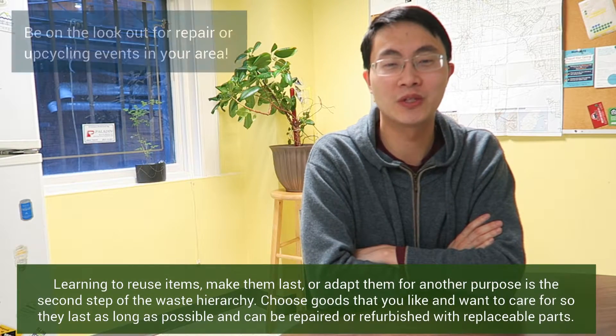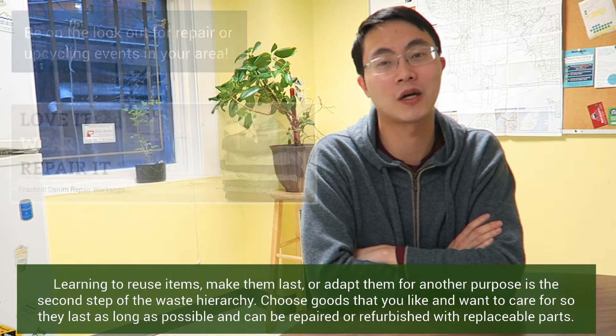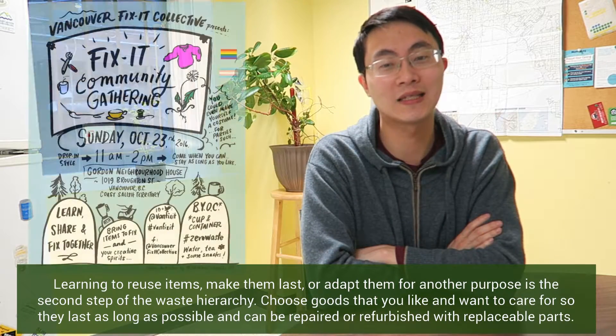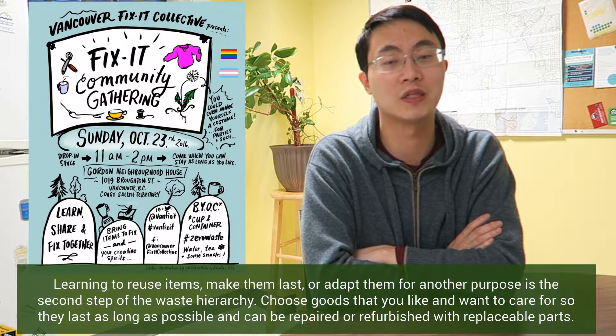Learning to reuse items, make them last, or adapt them for another purpose is the second step of the waste hierarchy. Choose goods that you like and want to care for so that they last as long as possible and can be repaired or refurbished with replaceable parts.